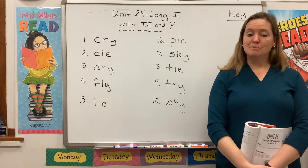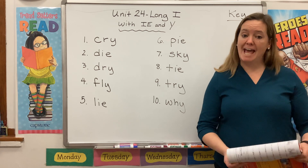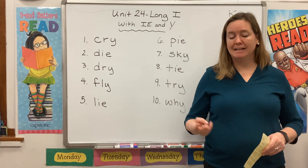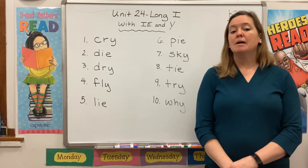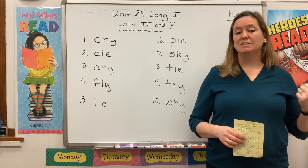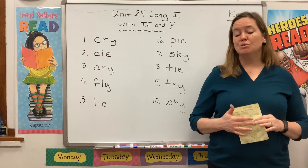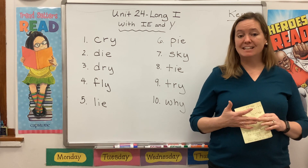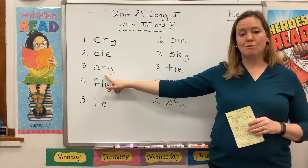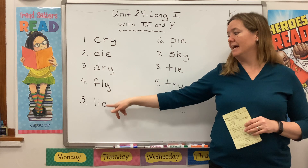We have spent several weeks now learning about long vowels. We learned that we can make a long A sound by using a vowel team like AI or AY. We can make a long E sound by using EE or EA. We learned that we can make a long O sound by using OA or OW. This week we're going to learn about two different ways to make the long I sound. We can use a Y in words like cry and dry, or we can use an IE vowel team in words like die and lie.